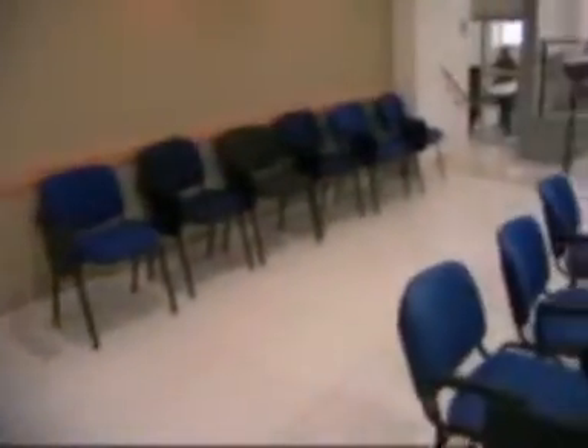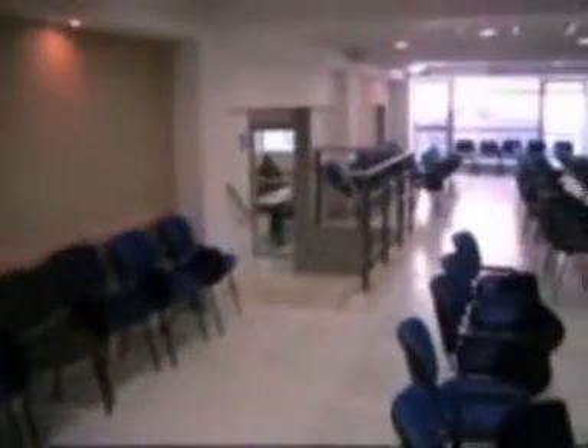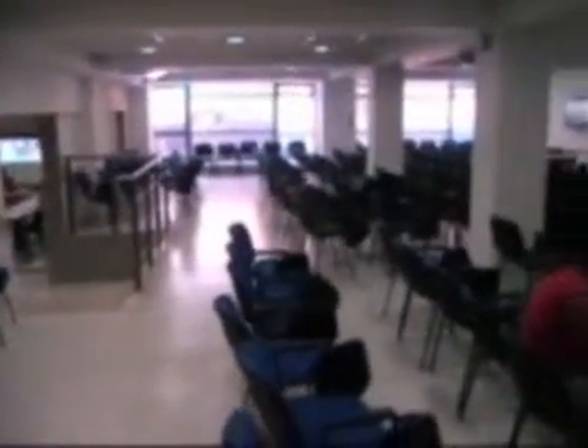We have our test center downstairs and academic department. This is our test center. It's just used for students taking tests every Monday morning.